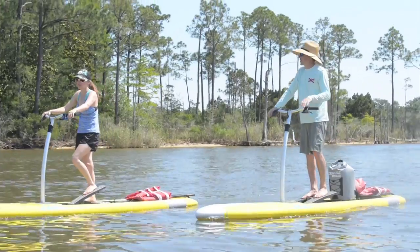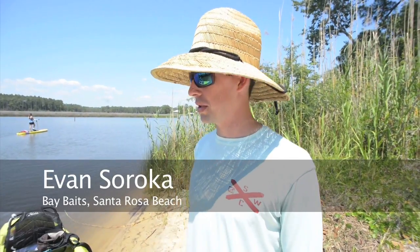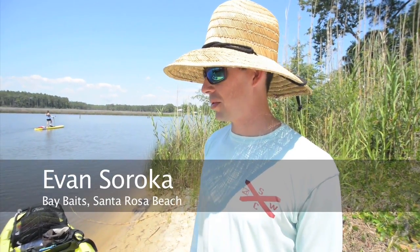I'm Evan Soroka. I manage Bay Baits over there by the 331 bridge, and we're doing an eco tour on these Hobie Eclipse boards.